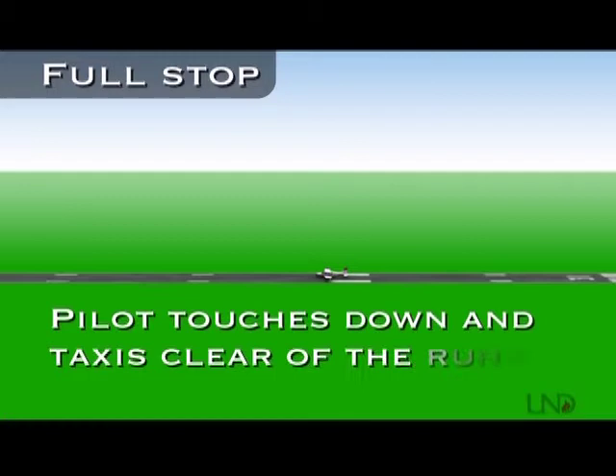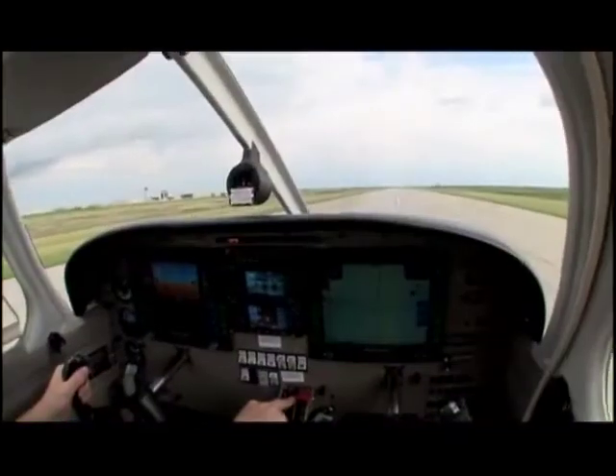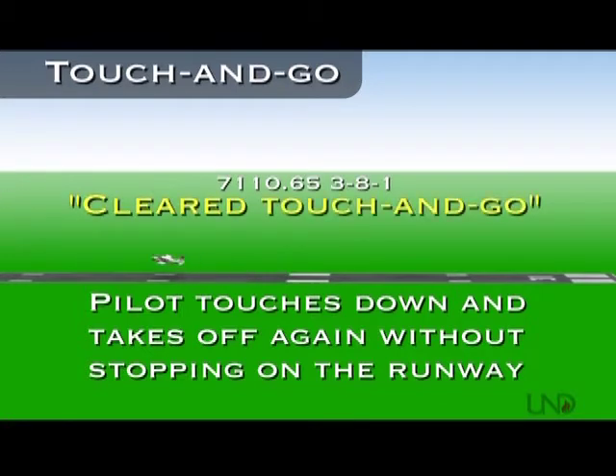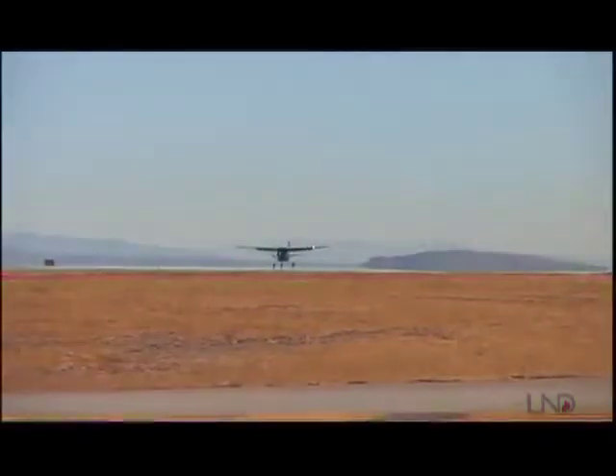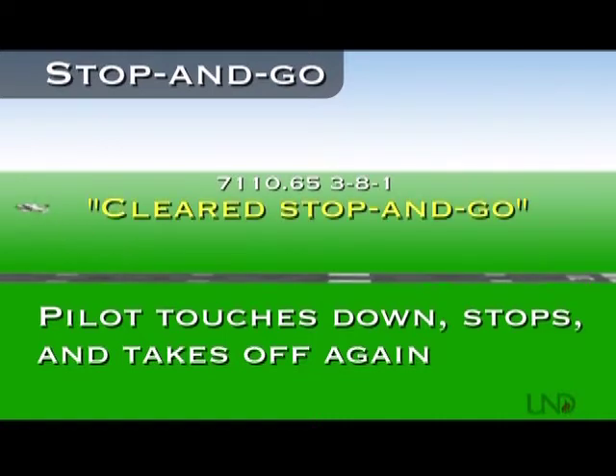There are four kinds of landings pilots can perform when working in the pattern. The first type is a full stop landing. In this type of landing, the pilot touches down and taxis clear of the runway with the intention of parking the aircraft. The phraseology for clearing an aircraft for this type of landing is 'cleared to land.' The second is called a touch and go. This type of landing requires the pilot to touch down on the runway, configure the aircraft for takeoff, and lift off again without stopping or exiting the runway. The phraseology for this type of landing is 'cleared touch and go.' The third type is called a stop and go. In this type of landing, the aircraft touches down on the runway and comes to a complete or near complete stop and takes off again. The phraseology for clearing an aircraft for a stop and go is 'cleared stop and go.'